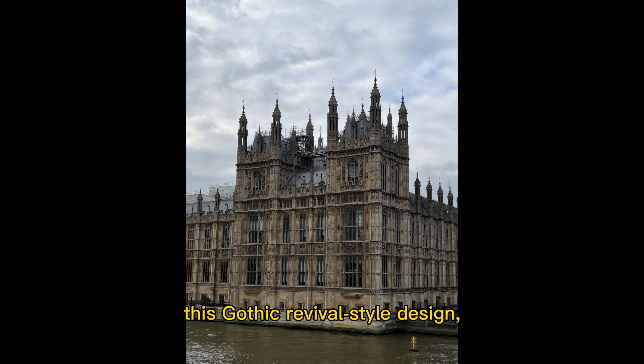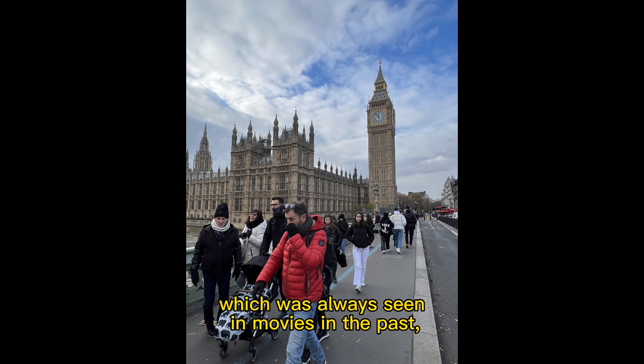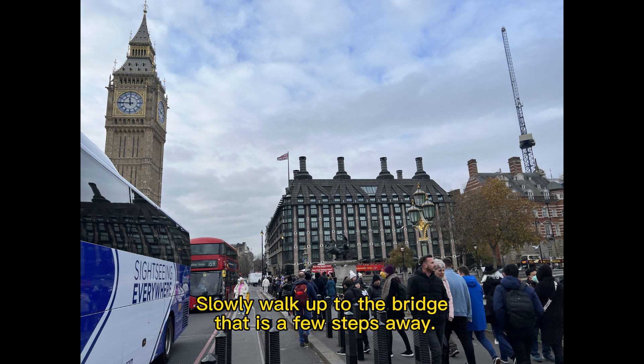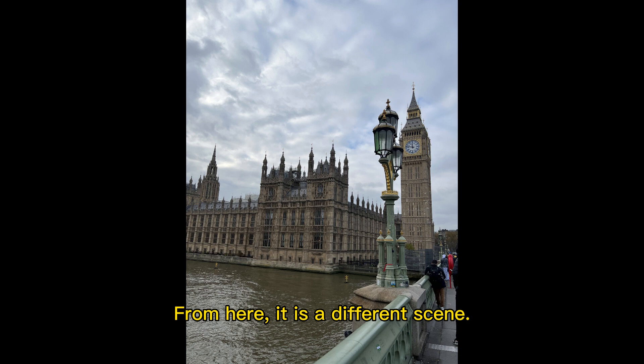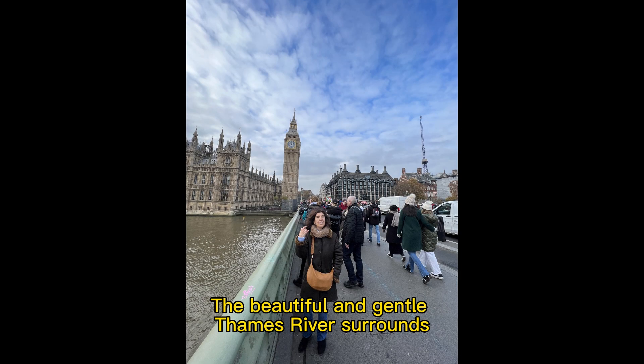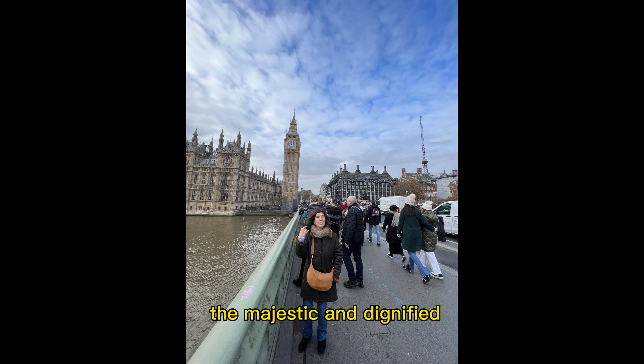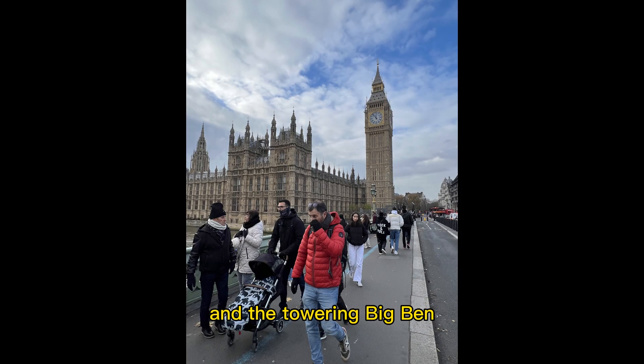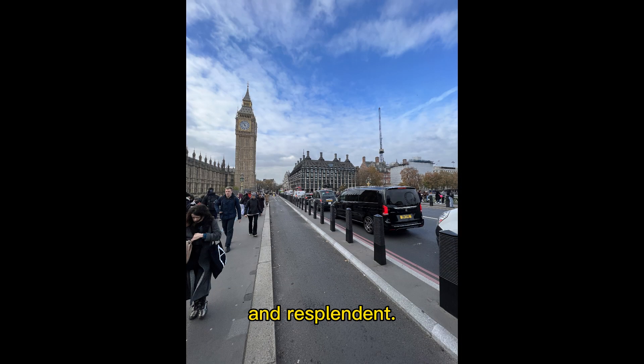This gothic revival-style design, which was always seen in movies in the past, now magically appears in front of you, which is very shocking. Slowly walking up to the bridge just a few steps away, from here it is a different scene. The beautiful and gentle Thames River surrounds the majestic and dignified Parliament building of the United Kingdom, and the ancient Palace of Westminster. The towering Big Ben at the north end of the palace is even more resplendent.